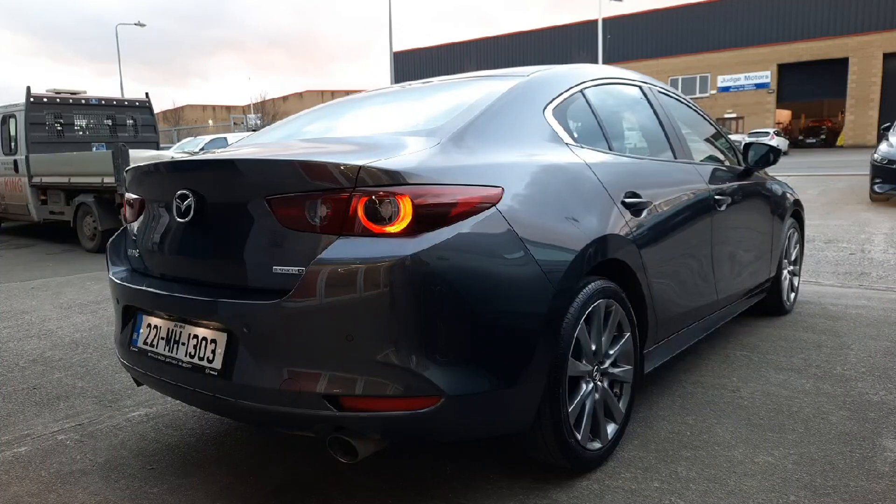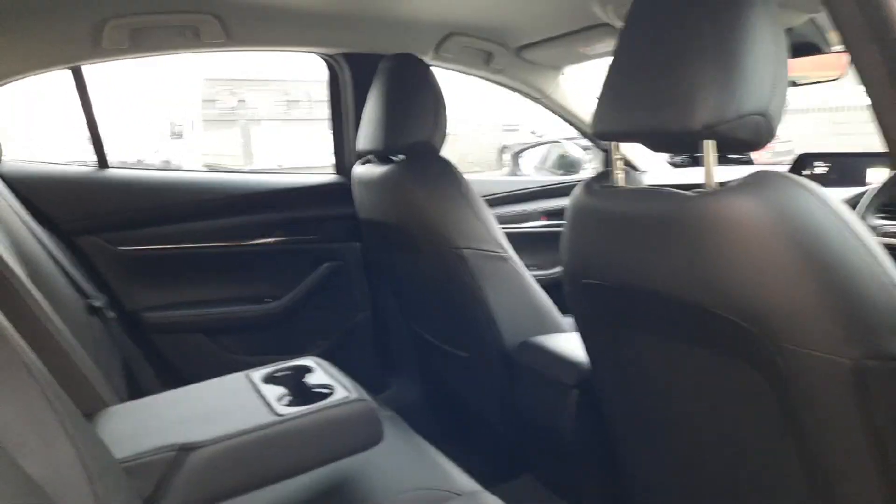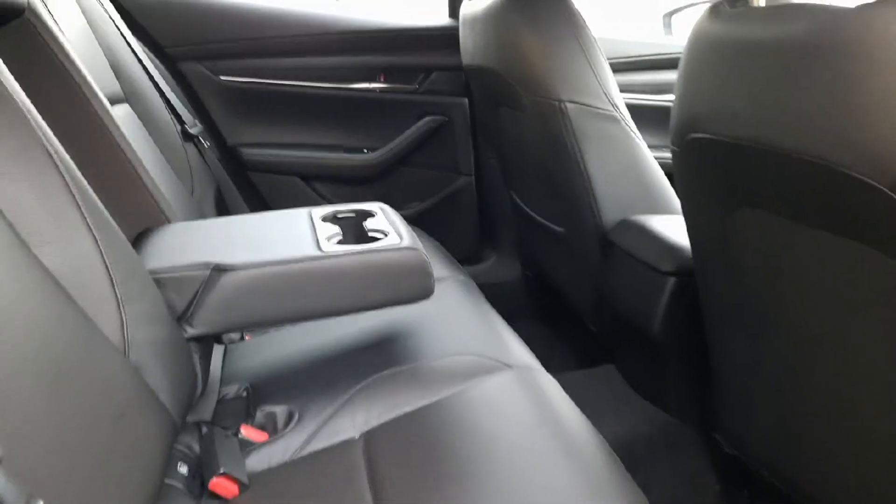This one has 18 inch alloy wheels on it as well, and it also has rear reversing sensors with a rear reversing camera. Coming into the inside, we have this really nice finished leather interior.